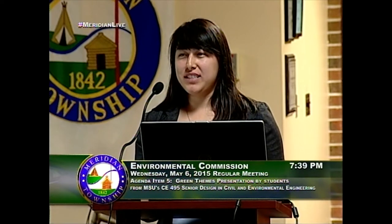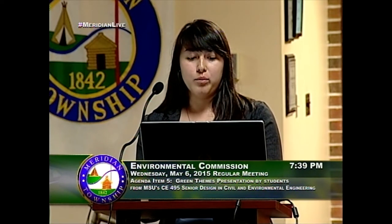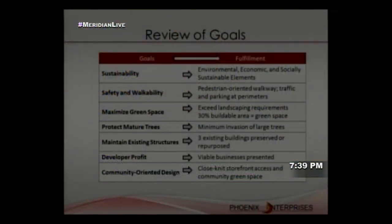In review of our goals: we provided a sustainable site with safety and walkability, maximized green space exceeding landscaping requirements — with 30% of buildable area classified as green space — protected mature trees, maintained or repurposed three existing buildings, and placed businesses capable of competing with Grand River establishments for long-term viability. We created a close-knit storefront design that truly creates a community marriage.